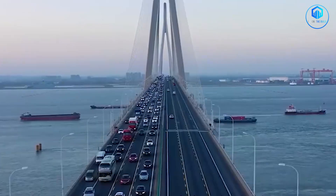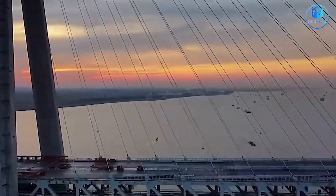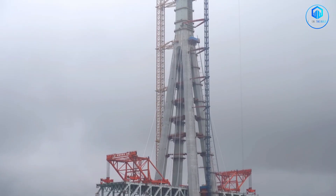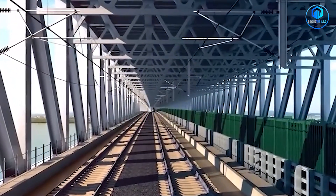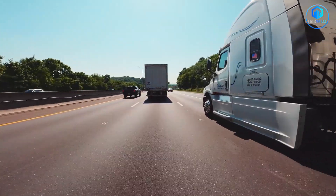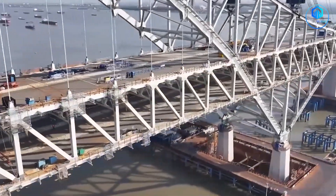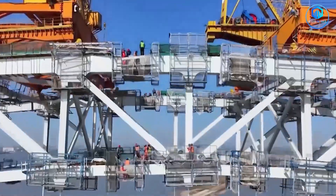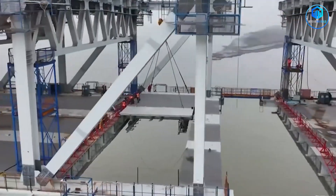This bridge carries three different transportation modes — meaning three different load distributions, three different vibration patterns and three different safety systems, all on one cable-stayed structure. Engineers had to calculate how a high-speed train passing at 350 kilometres per hour would interact with heavy truck traffic just metres away, and design deck sections that could handle rail loads without transmitting excessive vibration to the roadway above. No one had ever done this before. There was no playbook — Chinese engineers essentially had to write new structural engineering standards from scratch.